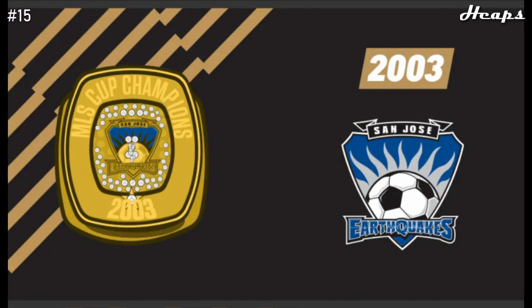At number 15, we have the 2003 San Jose Earthquakes ring — the other ring I could find absolutely no picture of, so here is the illustrated image. This design is heavily influenced by the 2001 ring, which we'll get to later. I like the coloring of the logo inside, the grainy diamond texture in the center, as well as the star with the diamond at the bottom base of the ring. The logo is done well, but it's tough to go in-depth with rings we have very little information on.